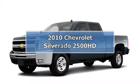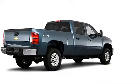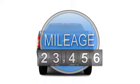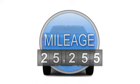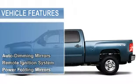2010 Chevrolet Silverado 2500 HD Crew Cab 4-Wheel Drive. This vehicle features the following equipment: 8-SIL, 4WD multifunction steering wheel, auto-dimming mirrors, remote ignition system.